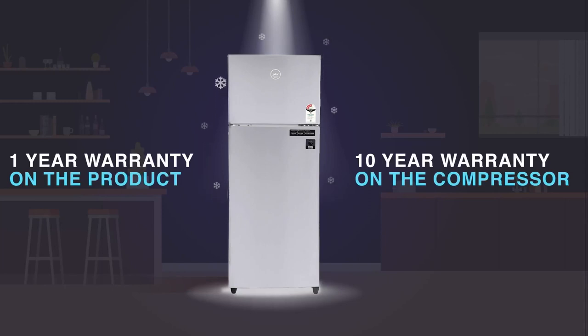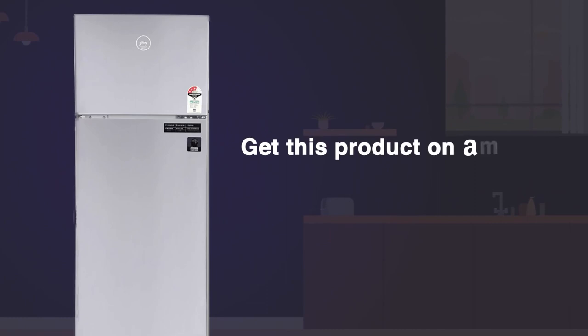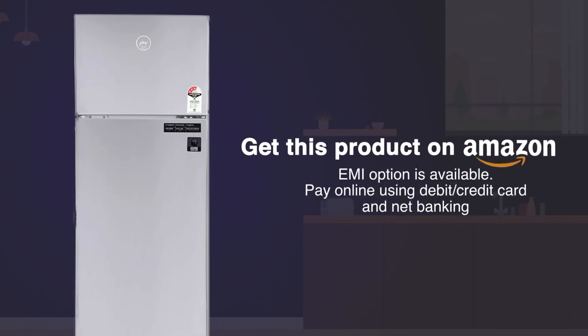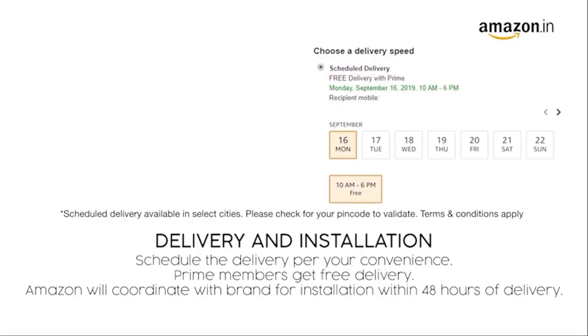Available with a 1 year warranty on product and 10 years warranty on compressor. Get this product on Amazon. You can avail EMI options or pay online using debit or credit card or net banking. There is also a 10 day return or replacement policy for damage or defective products. You can schedule the delivery at your convenience. Prime members get free delivery, and Amazon will coordinate with the brand for installation within 48 hours of delivery.